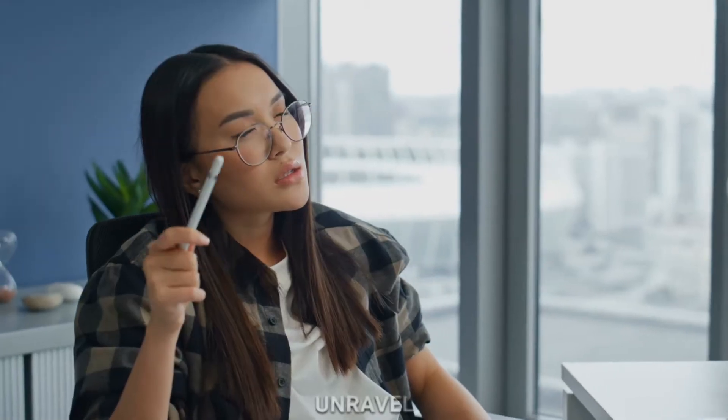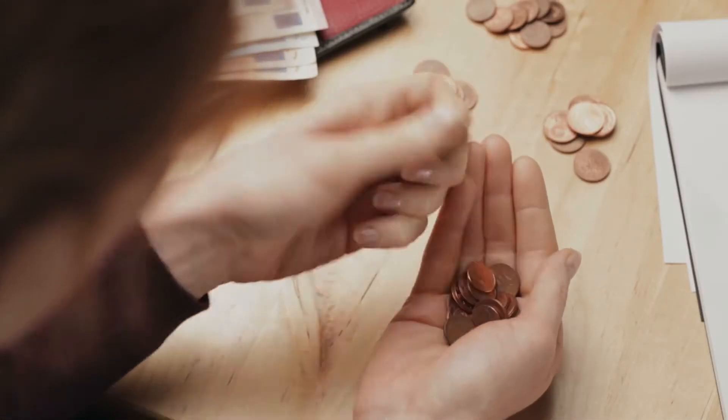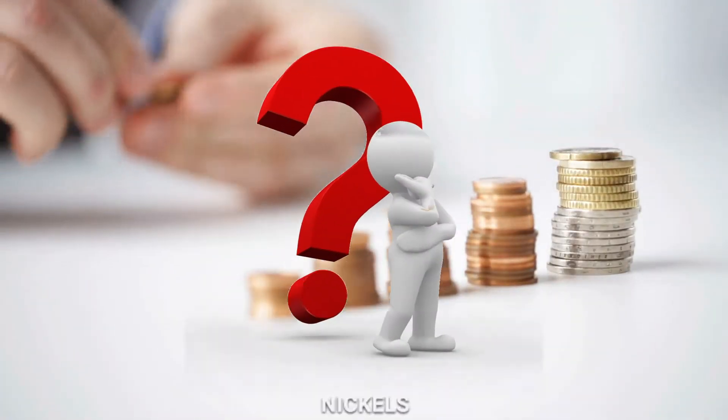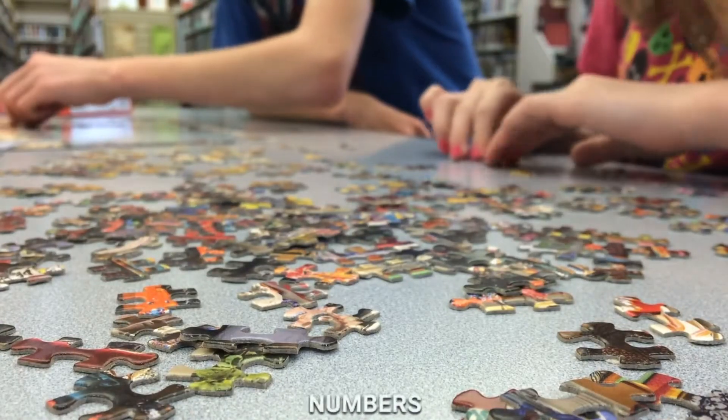Counting magic. Now let's unravel the counting magic. We'll start by lining up our coin friends and counting them one by one. As we count, we'll discover how many pennies make a nickel, how many nickels make a dime, and so on. It's like a magical puzzle where numbers come to life.